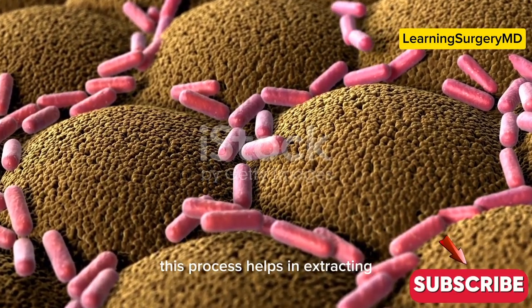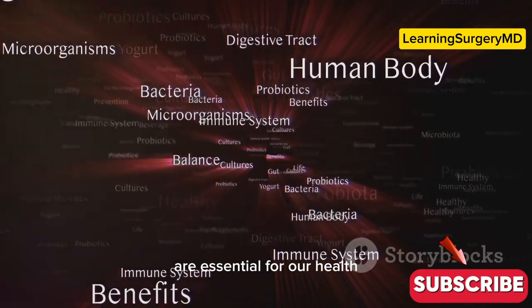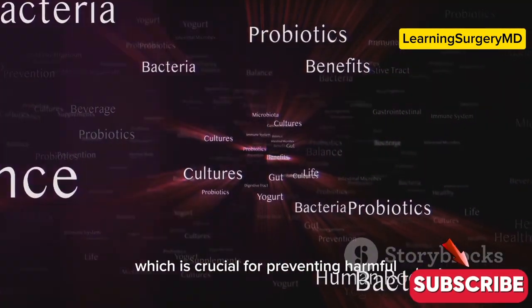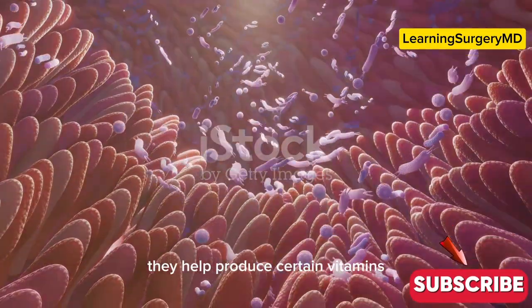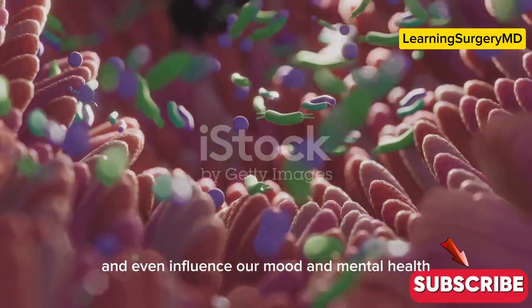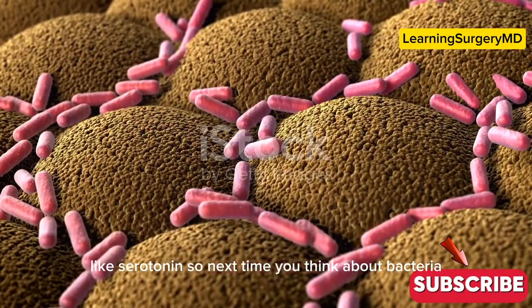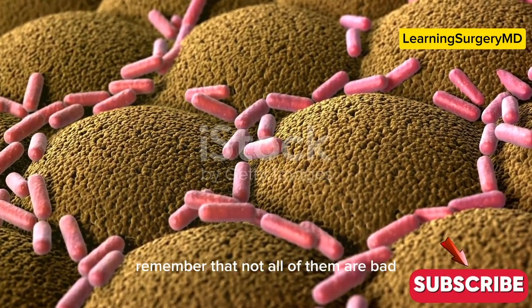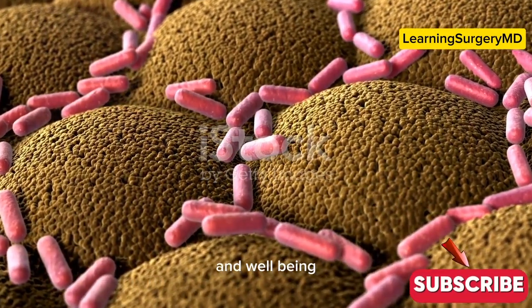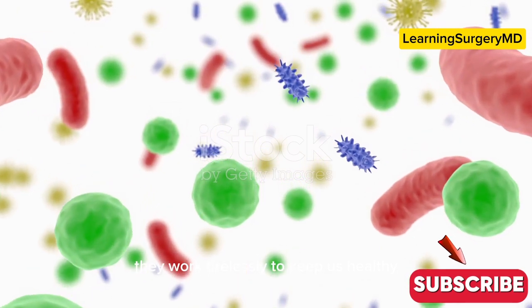These bacteria play a vital role in digestion by breaking down any remaining food particles that the small intestine couldn't handle, helping to extract essential nutrients our bodies need. Often called gut flora, they create a balanced environment in our intestines, preventing harmful bacteria from taking over. They help produce certain vitamins such as vitamin K and some B vitamins, strengthen our immune system, and even influence our mood and mental health by producing neurotransmitters like serotonin. In fact, many of them are indispensable for our survival — our tiny little helpers working tirelessly to keep us healthy, happy, and thriving.